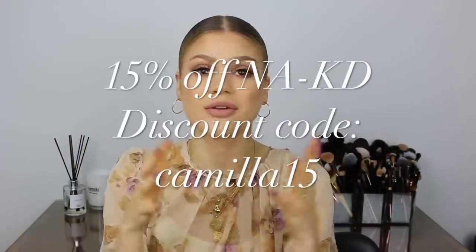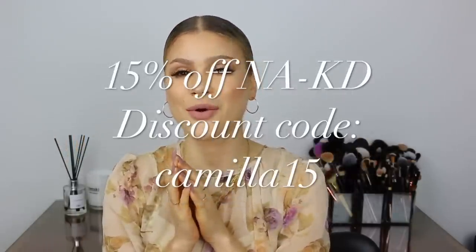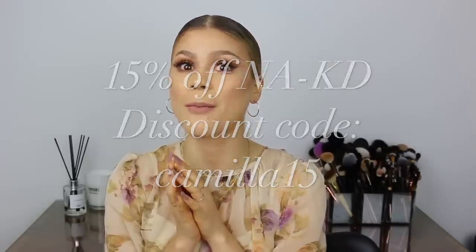That was everything for this NAKD clothing try-on haul! I'm so excited about all of these items and can't wait to wear them and take some amazing outfit photos. As I mentioned, I have a discount code for you guys — use code CAMILLA15 to get 15% off your NAKD purchase. NAKD brings out new styles and new trends almost every single day, which I think is so incredible. Thank you so much for watching, I really hope you enjoyed this haul. All links will be in the description box below, and thank you to NAKD for making this haul possible!